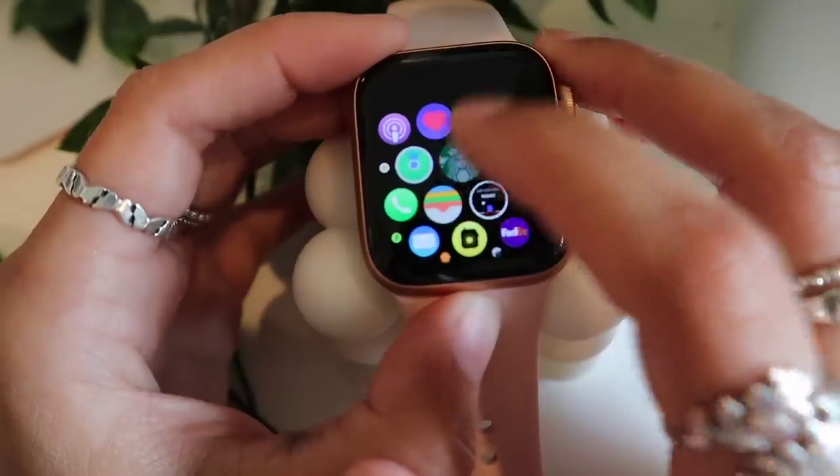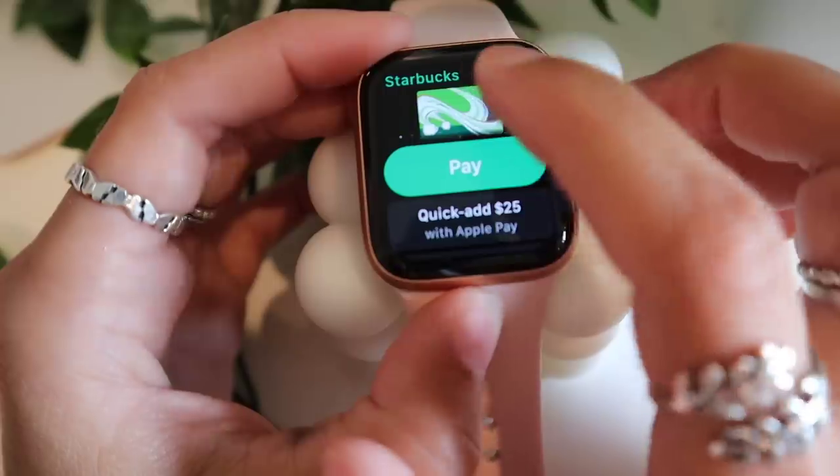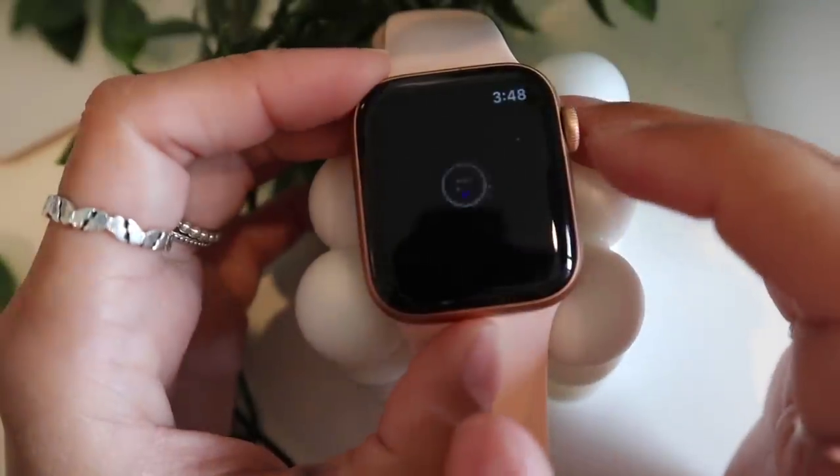I have my Starbucks app on here so I can pay with my Apple Watch in the store — just hold it up and scan it at Starbucks. I think that's really convenient.